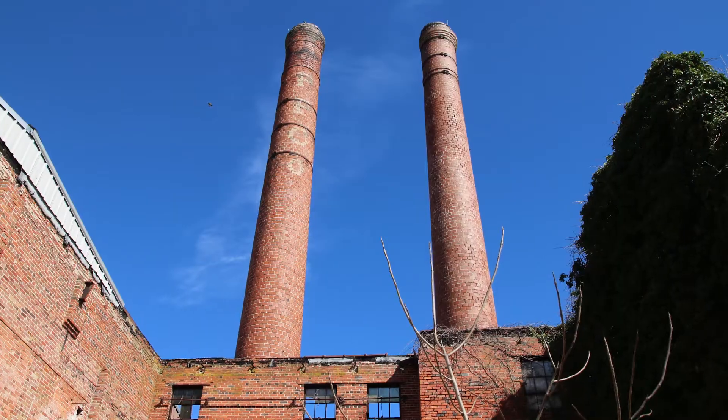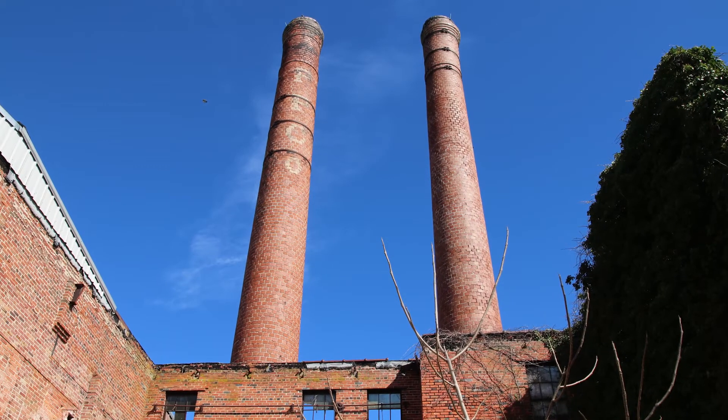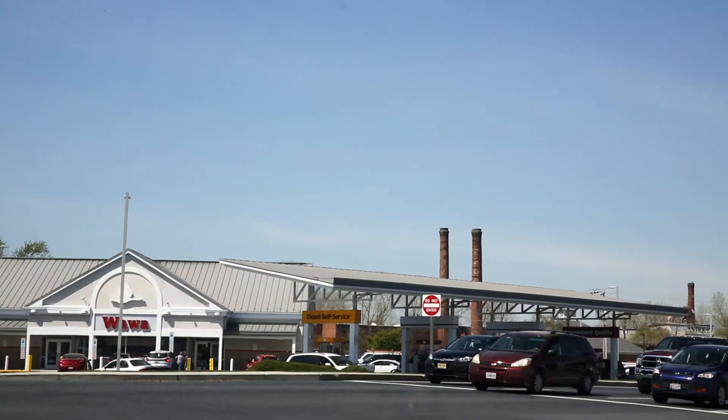Phase one includes the stabilization of the Phillips Packing Company's iconic smokestacks, visible from Route 50 by all who travel to and from the beach. These pillars of history are visibly crumbling and they're in dire need of being stabilized.